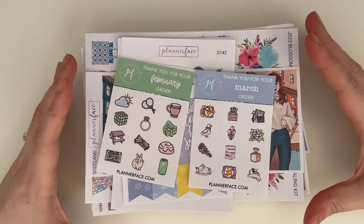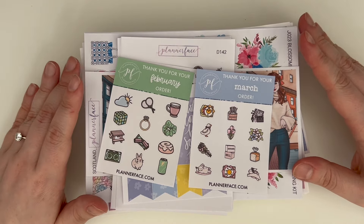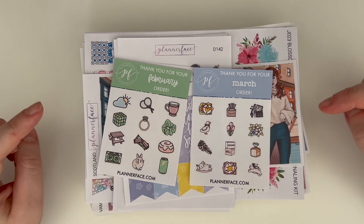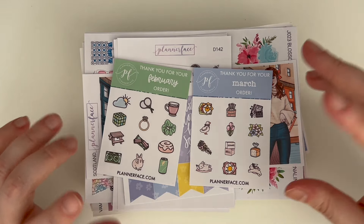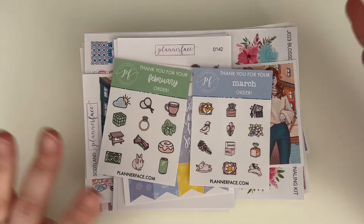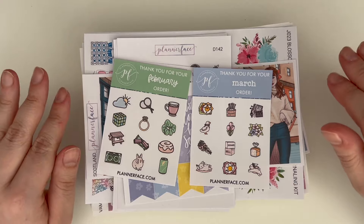First up, to absolutely nobody's surprise, is Planterface. I do PR for Planterface, so you can use my code CAT to save 10% on your orders. If you add my name in the notes to seller, you can also pick up a seasonal freebie. There are six seasonal freebies to collect each season — you can put in a specific number from one to six to complete the set, or if you just put a PR person's name, Anna will put a random one in for you.